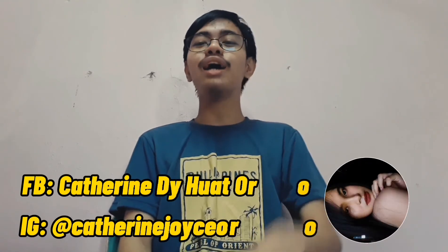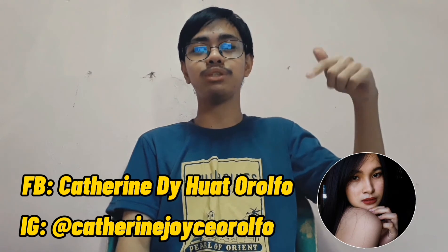Thank you guys for watching. I hope you learned something from me. Special thanks to my cousin — she helped me film this vlog. You can follow her on her social media accounts. Thank you and God bless.